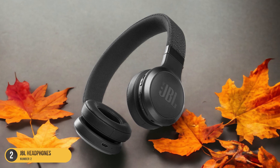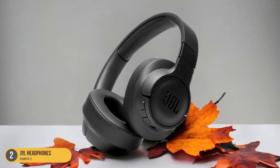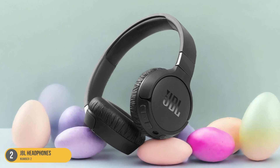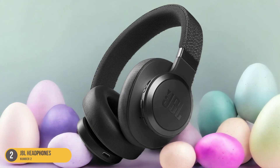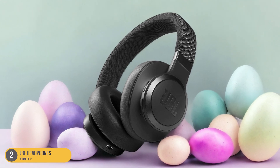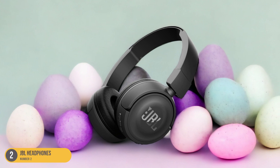The lightweight and adjustable headband ensures a comfortable fit for extended wear, perfect for long car rides or study sessions. Additionally, the affordable price of $49.95 on Amazon makes them an attractive option for budget-conscious families looking for a quality headphone solution for their children. With JBL Headphones, kids can enjoy their favorite music, audiobooks, or educational content safely and stylishly.